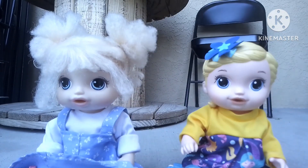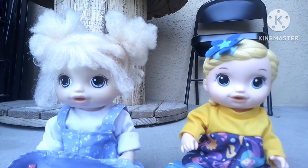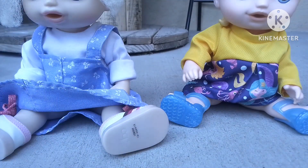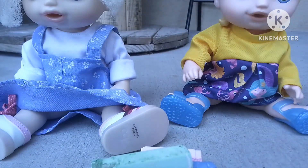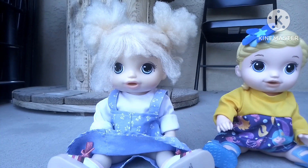Hi guys, so today Lily and Jenna are gonna be drawing with chalk. Okay girls, here's the chalk. You can go ahead and draw now.